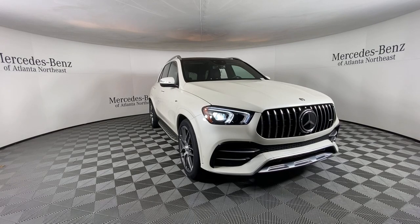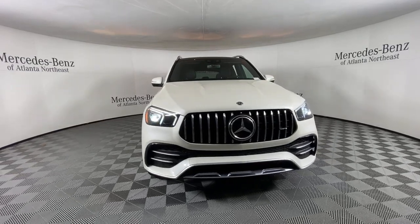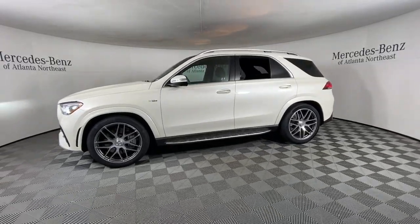Take a moment to check out the 2021 Mercedes-Benz GLE. With less than 30,000 miles on the odometer, this vehicle stands out from the rest. Prepare to be captivated.